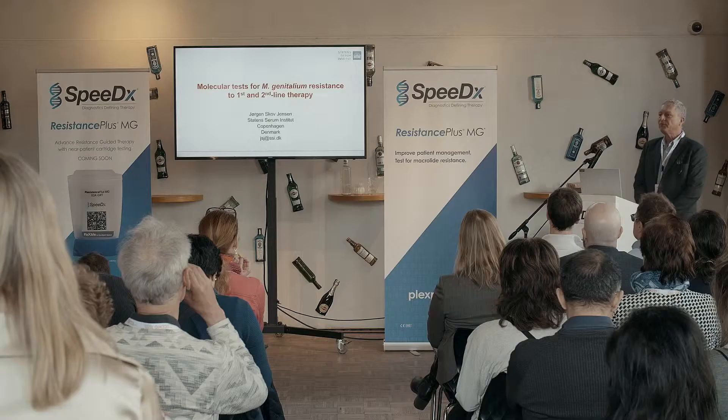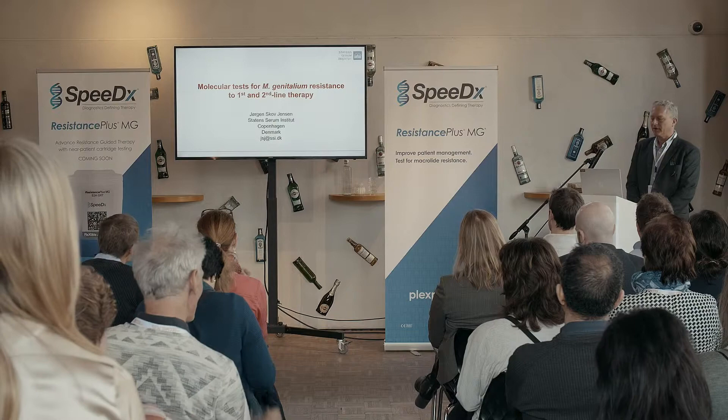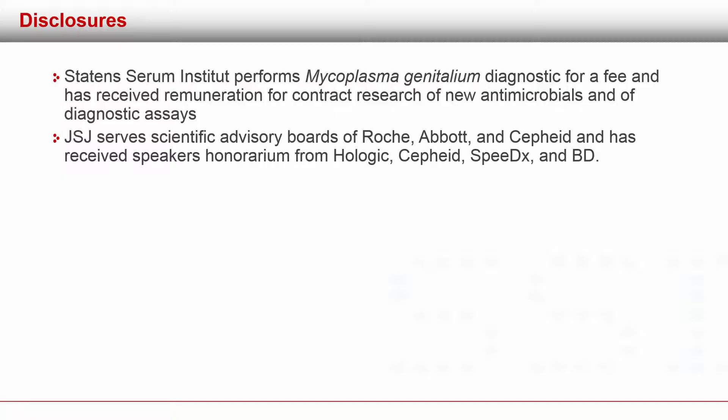For those of you who know me, you know that this is something I've been working with for quite some time, and it's really something I find very important. So before we start, my disclosures.